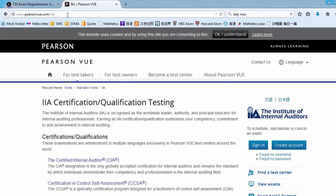Let's go to PearsonVUE.com/IIA. Then click on the Find a Testing Center button.